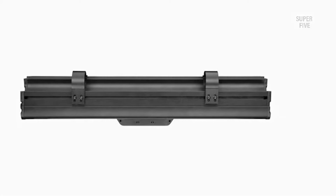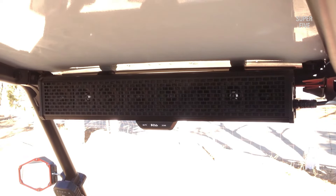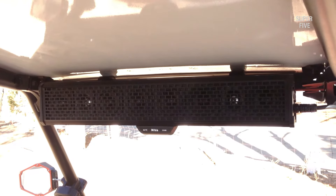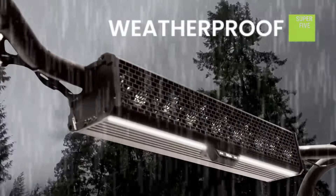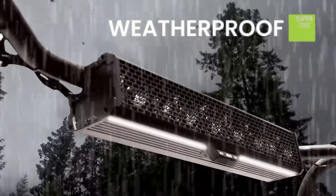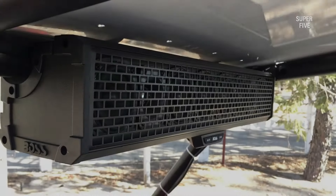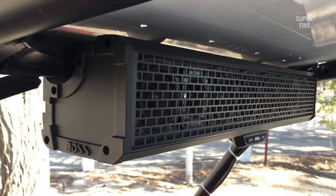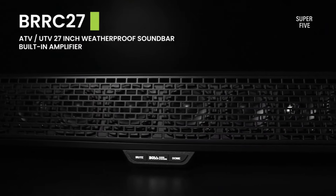So whether the sun rays are trying to interrupt your plan or unexpected drizzling extends the journey, the Boss BRT27A is designed to keep you engaged. It is a 27-inch soundbar designed to fit in Jeeps, UTVs, ATVs, and utility vehicles. With the flexible mounting brackets, fixing the soundbar has never been easier. The built-in Bluetooth and AUX support lets you enjoy unlimited wireless music streaming, voice calling, and more by simply connecting your smart devices.